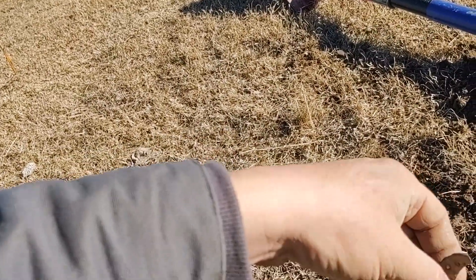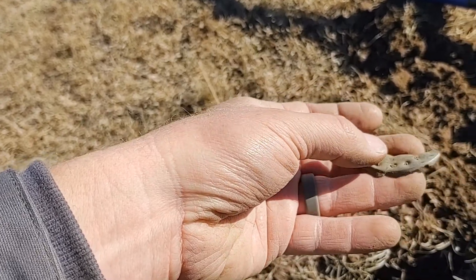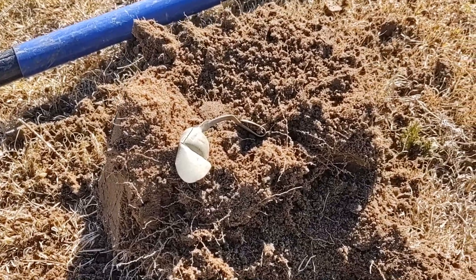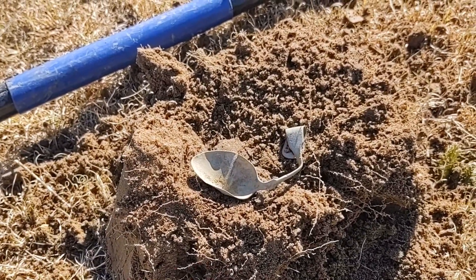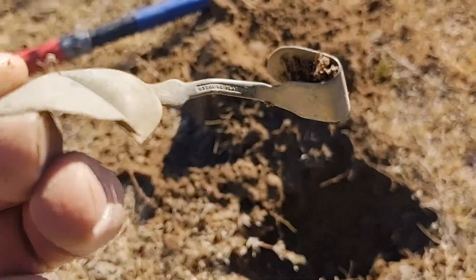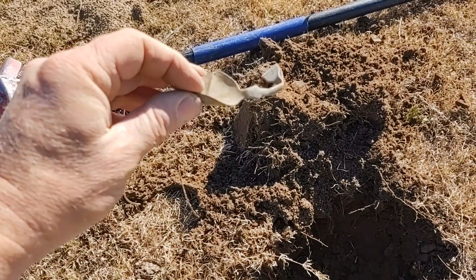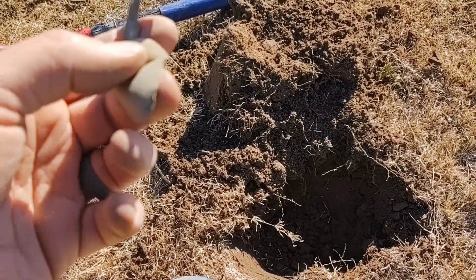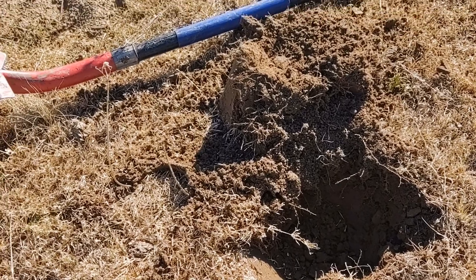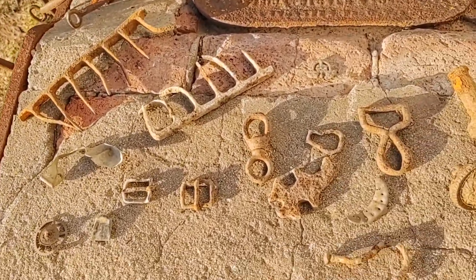I haven't found any more of that crest or whatever that thing is, but I did just find a toe tab, so that's cool. I really need to get going - maybe we'll end the day with a spoon, a silver spoon in our mouth. And it is marked sterling plate on the back. So there you go. We'll set everything out at home and take a look.